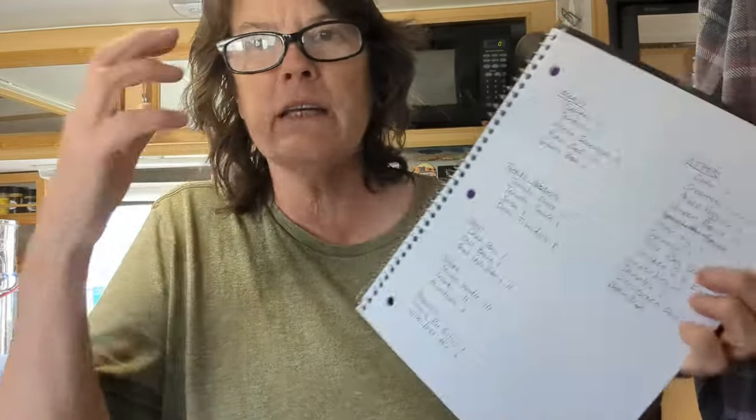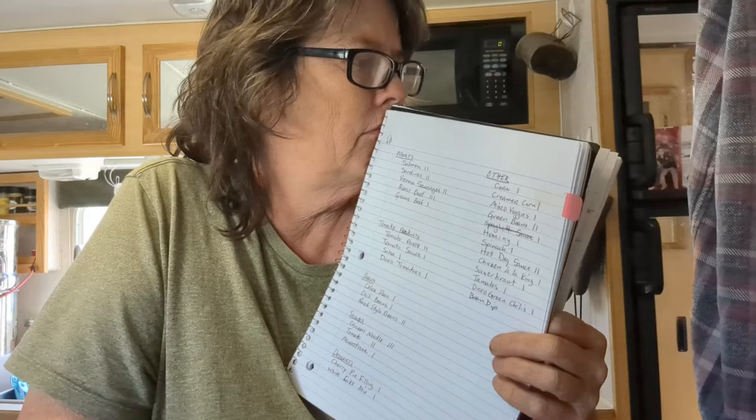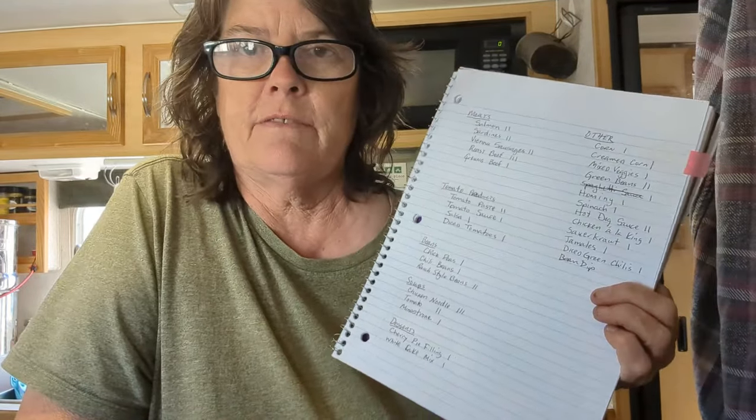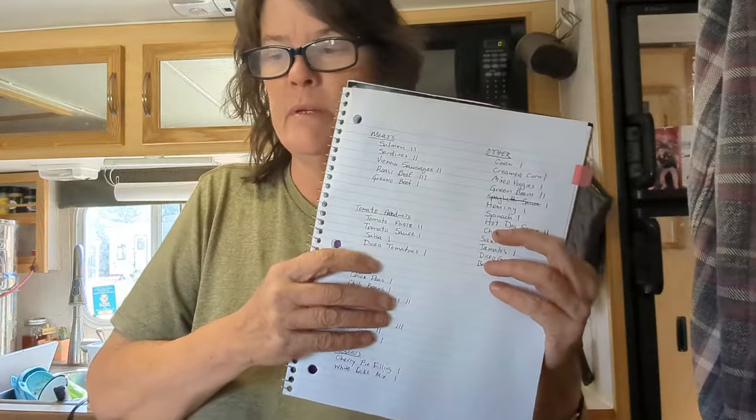We're going to travel tomorrow, so I've been trying to get ready for the road. I'm going to make one of these meals for my freezer because it's pretty full right now. I had a lot of chicken leftover from the chipotle chicken I made, so I'm going to make chicken enchiladas out of that — you'll see that on the meal plan.